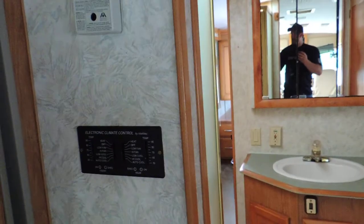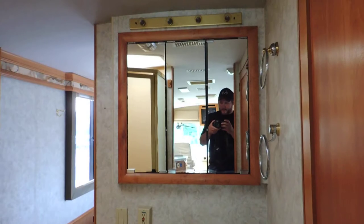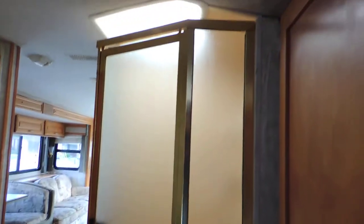It has dual climate control. The bathroom is in the hallway — it has a nice triple mirror medicine cabinet, sink, and a big shower on the left. On the right is a separate room with just a toilet and cabinet. In that cabinet is a Splendid 2000 washer/dryer combo. Above that, a linen closet.